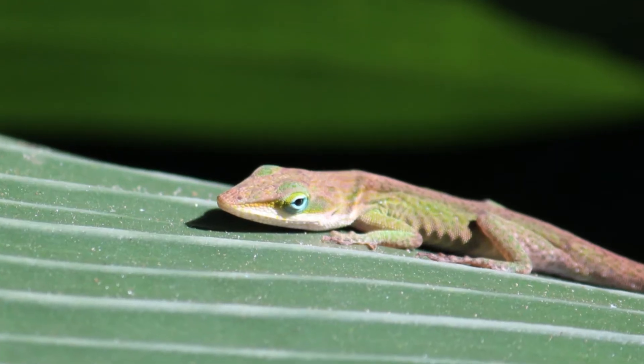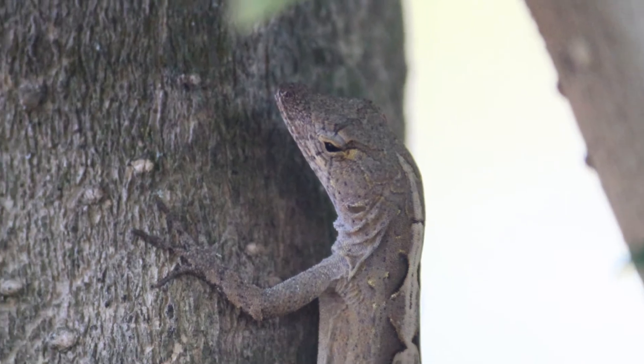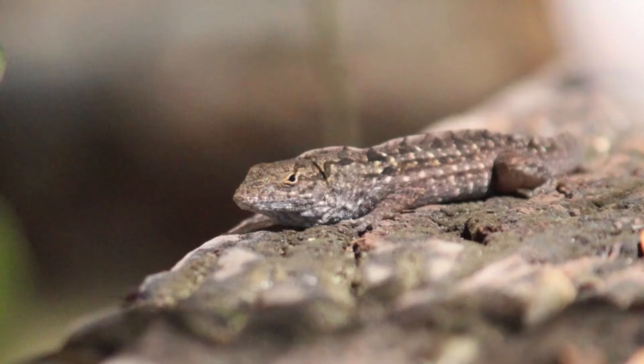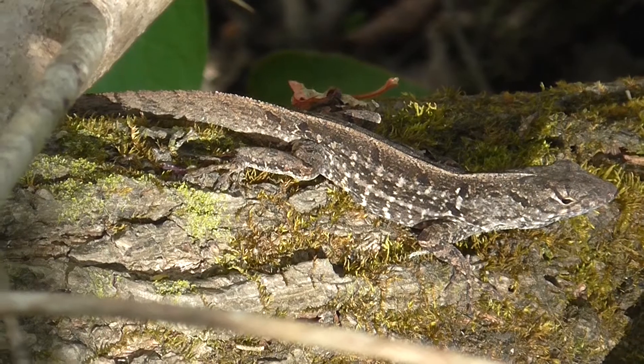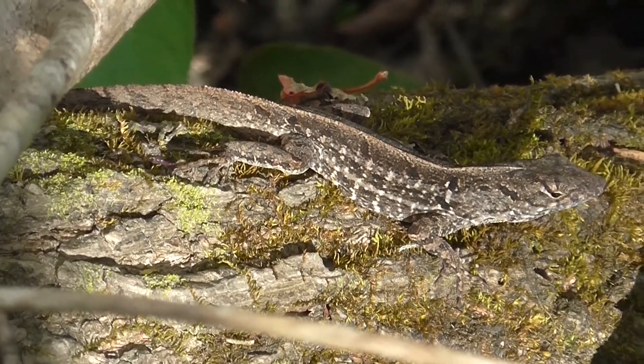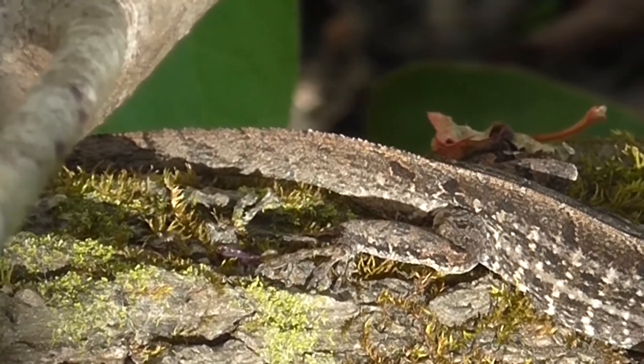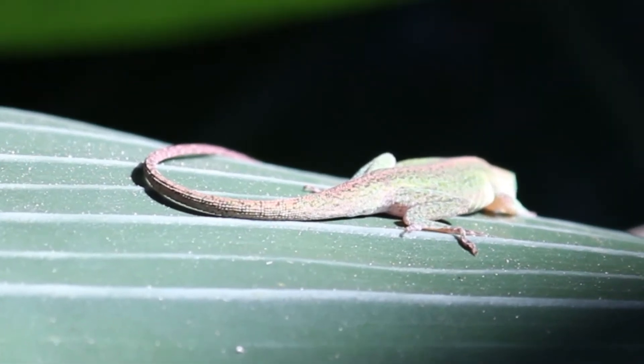The green anole has a longer head and jaws, while the brown anole has a shorter head and jaws. Males of both species have a dorsal crest running down their back, but the brown anoles have a much more prominent dorsal crest than the green anoles. They also have more serrated, flatter tails, while the green anole has a rounder and smoother tail.